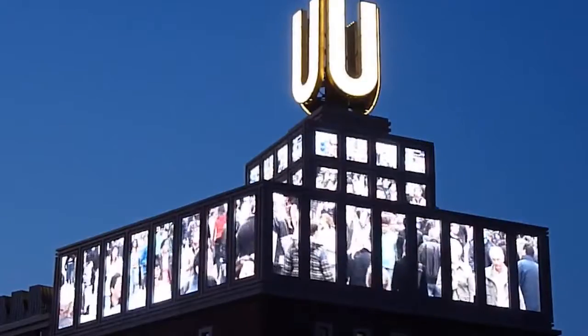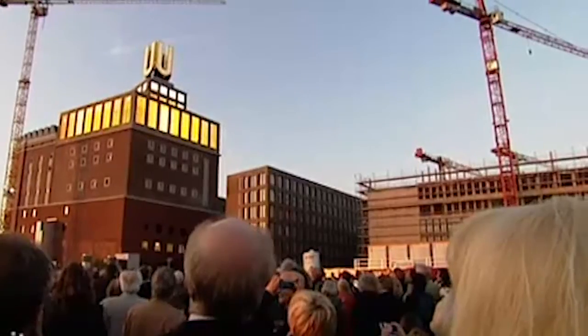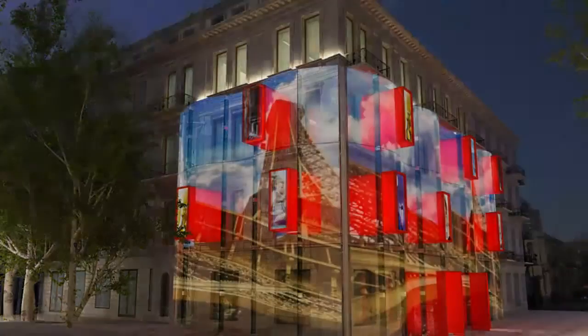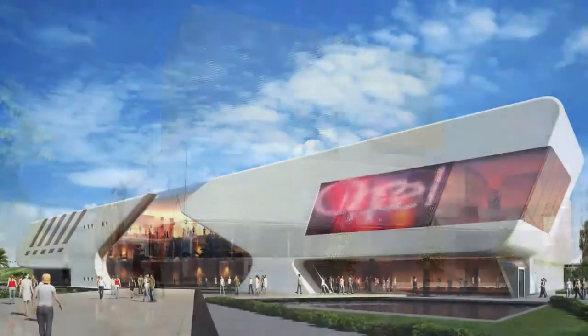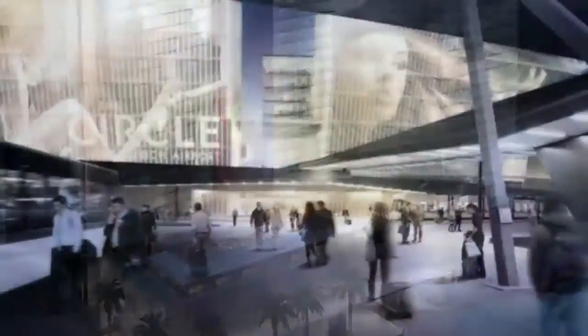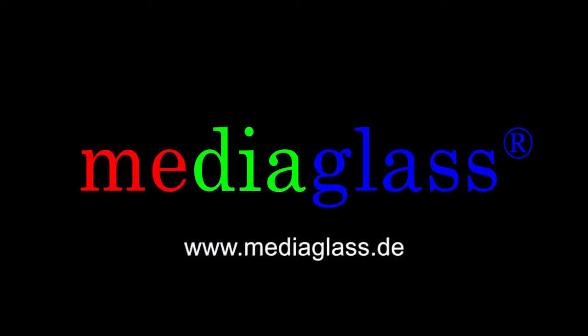Video images integrating the facade are the best attraction points. And what happens in the future? More and more projects around the world will incorporate new visual communication systems. Addition of production capacity, technical experience and financial strength is the best warranty.